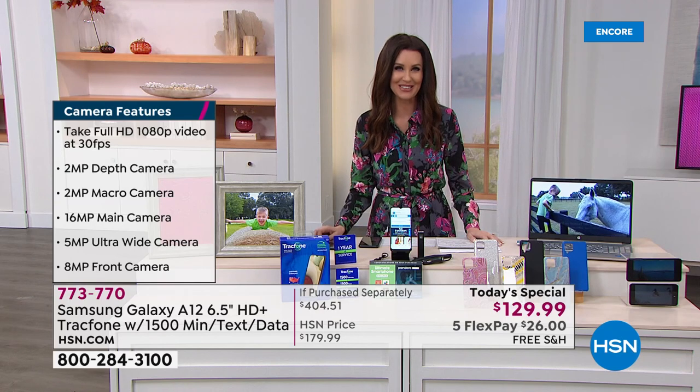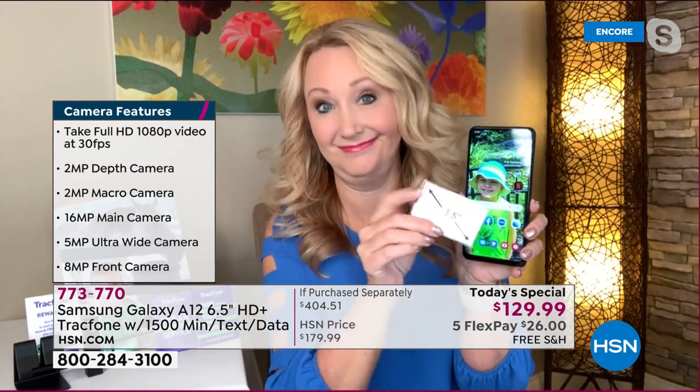My guest Lori Leland is here to join us. Lori, this is the best value of the entire day, but it's our last Samsung TracFone Today's Special of the entire year.